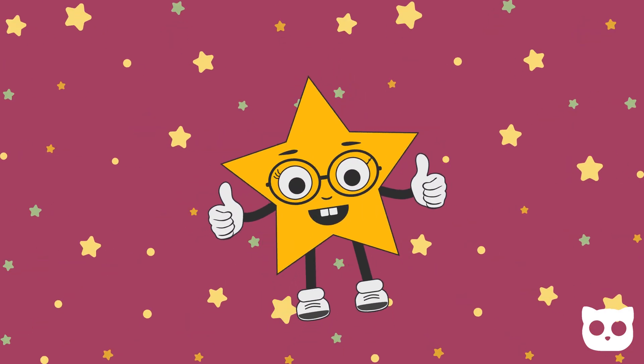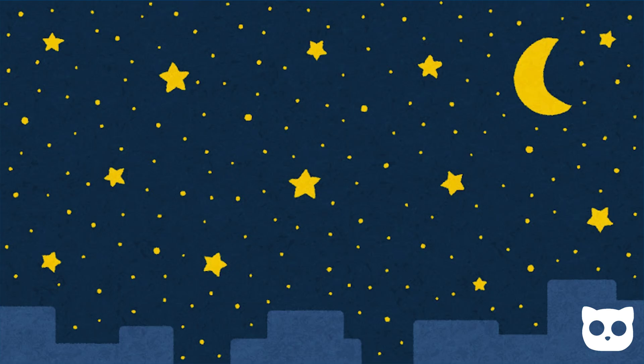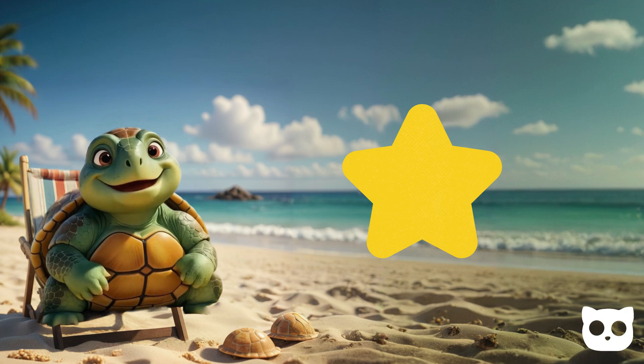And here's the star. A star has five points, just like the stars you see in the night sky. Stars make everything shine and sparkle. Can you draw a star?